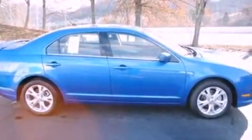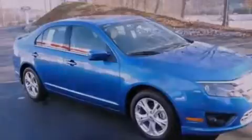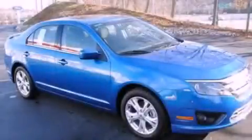With an EPA estimated rating of 33 miles per gallon on the highway, this automobile is clearly a fuel-efficient choice. This automobile won't last long at this price. Call and arrange a test drive now.